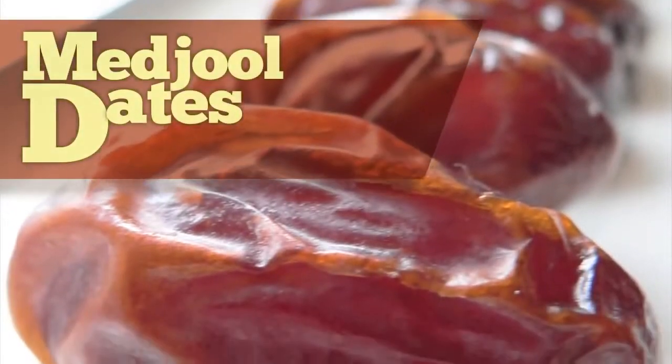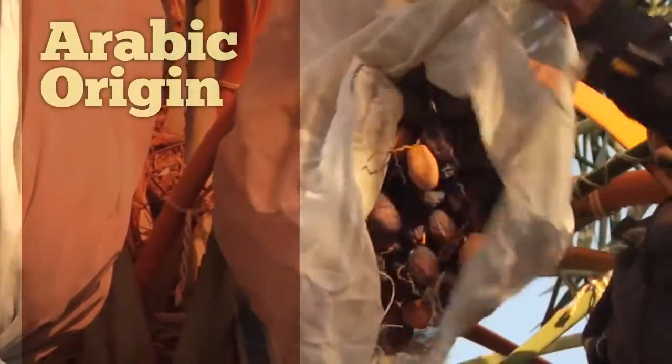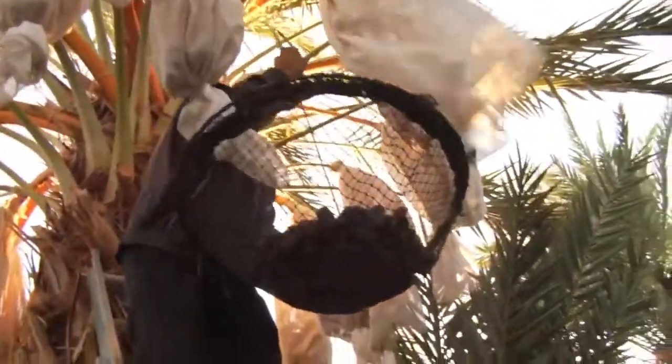The medjool date gets a close-up on today's episode of Behind the Greens. Medjools are widely regarded as the most popular premium date currently grown. It is of Arabic origin and is easily recognizable due to its size and texture, as well as its sweet, succulent flavor. Medjool dates have been called the king of dates and the crown jewel of dates.